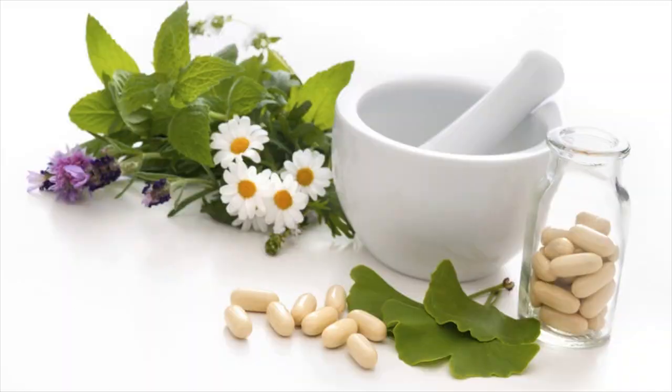What you have to do: steep the tea for 8 to 10 minutes, strain, and then drink it.